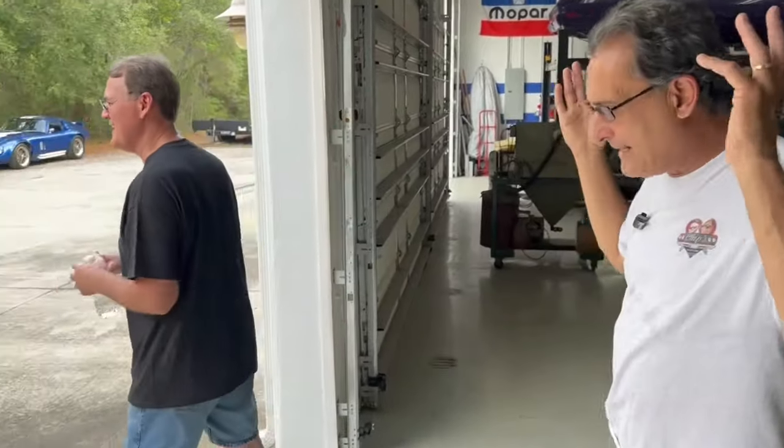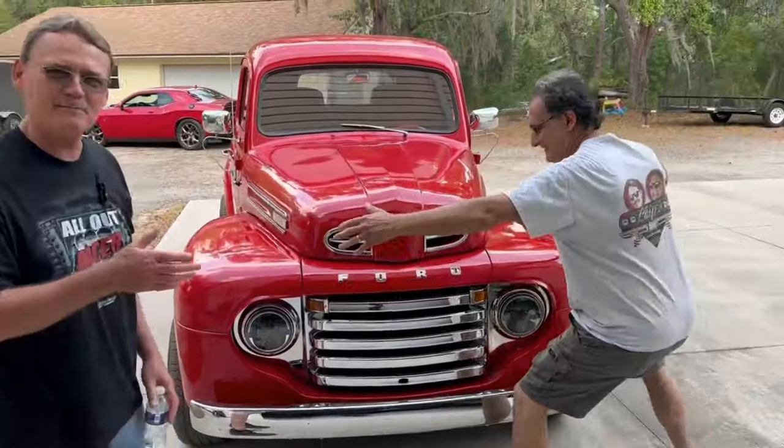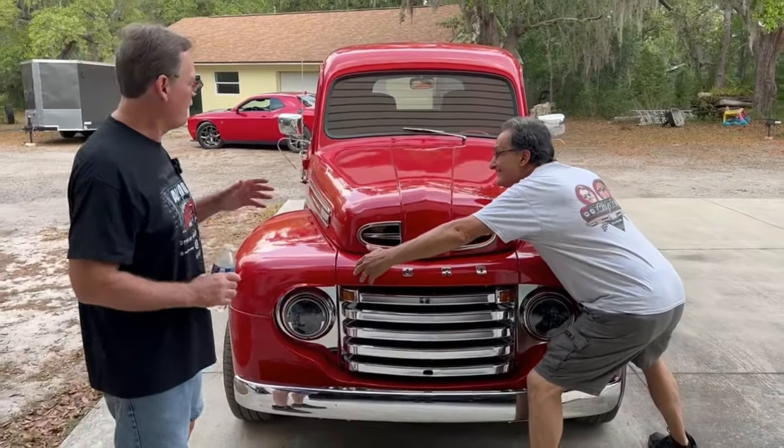We just got a request to do a new video on the coupe since it's all done now, because we showed a video when I first bought it. So we'll do that. But let's take a look here — look at this! So here's what we got: a 1949 F1 Ford pickup.